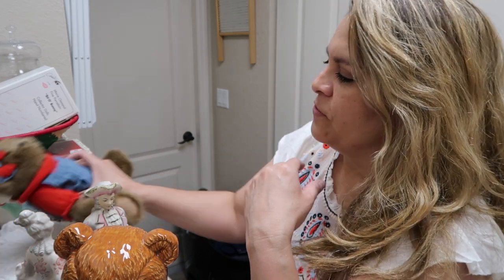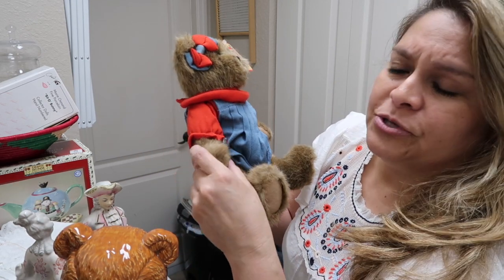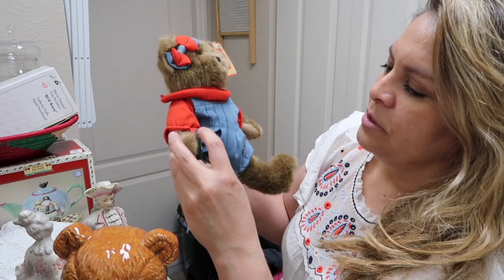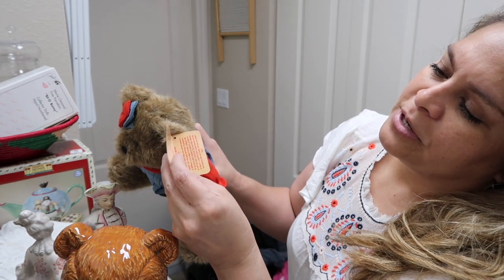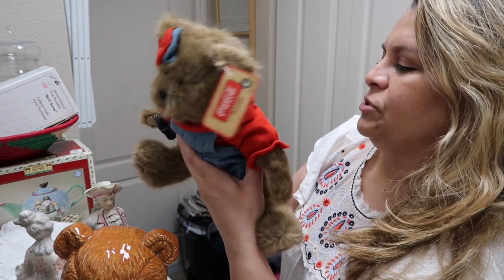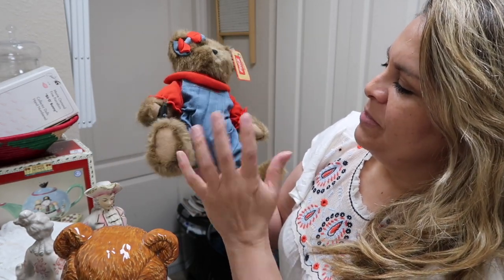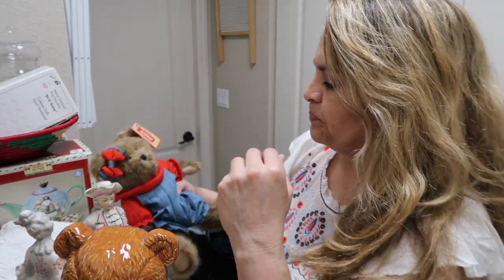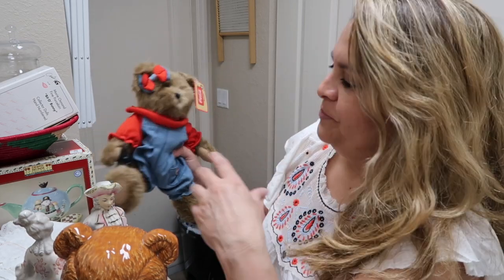I have a thing for Boyd's Bears — I know they don't hold much value but when I find something special I pick it up. This is a Coca-Cola one with a little Coca-Cola bottle, still has the label. Her name is Kaylee, and I think it was two or three dollars. Maybe $10 to $15 on eBay — my store is the Graceful Lily Market.